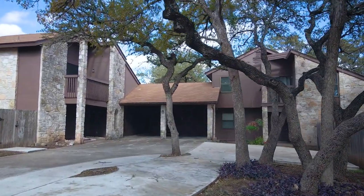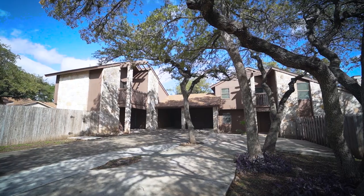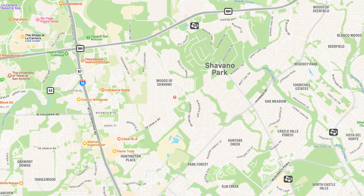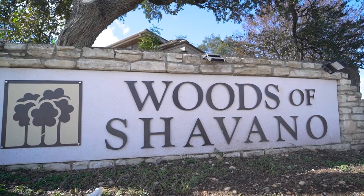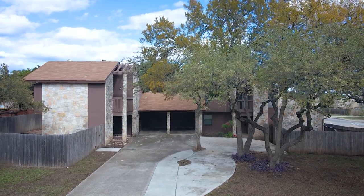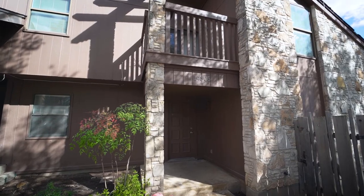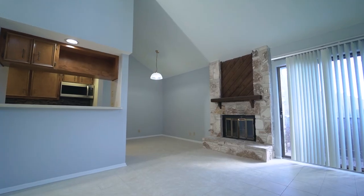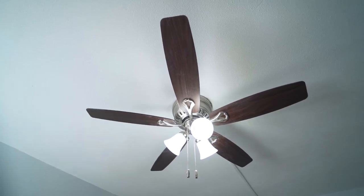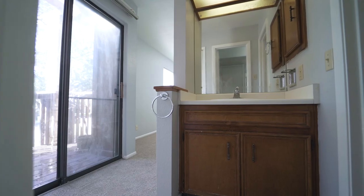Welcome to 14303 and 14305 Indian Woods. Located in the highly desirable Woods of Chavano community near Chavano Park, this duplex offers a great investment opportunity. The prime location boasts easy access to major interstates, shopping, dining, employers, attractions, and the University of Texas at San Antonio.